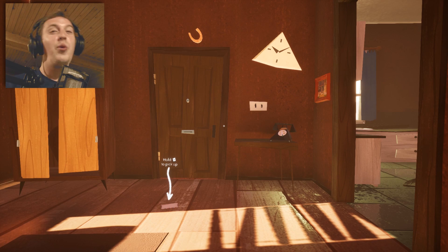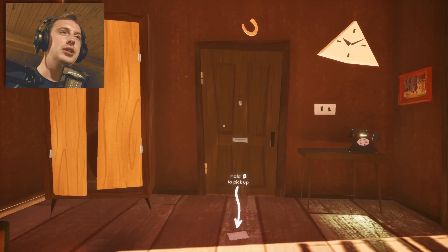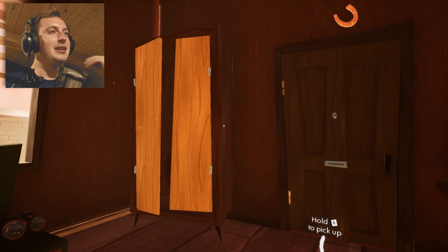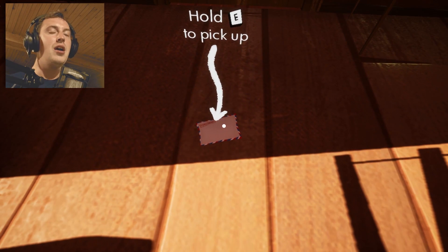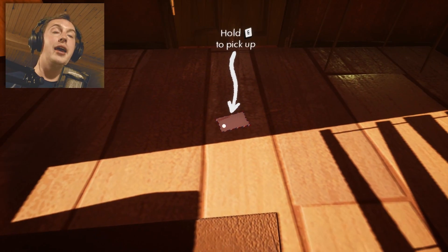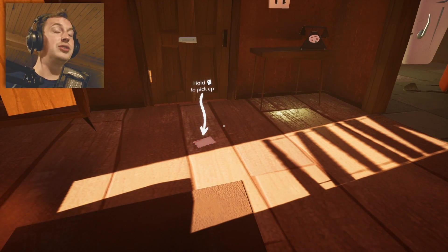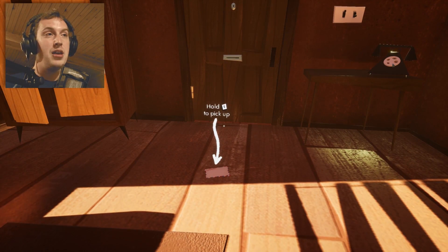Hello comrades and welcome back to another Hello Neighbor episode. Today we are playing Hello Neighbor beta version. I am in my apartment and we have previously read pretty much every single word in Hello Neighbor, which is written in Russian with a lot of typos. I suggest you go and look at that video because it is amazing.